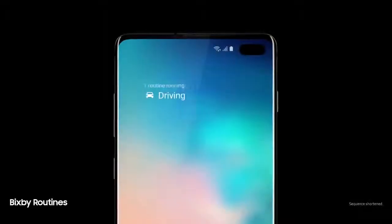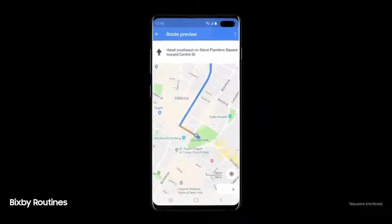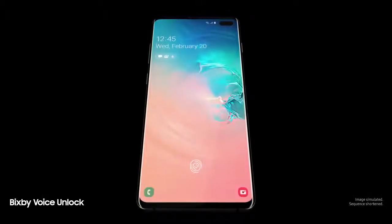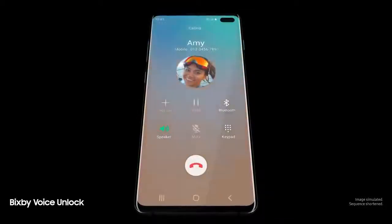Next-generation intelligence adapts to you, learning your habits to automatically perform common tasks. A smarter Bixby now recognizes you — just say 'Hi Bixby, call Amy' — so you can unlock with just your voice.